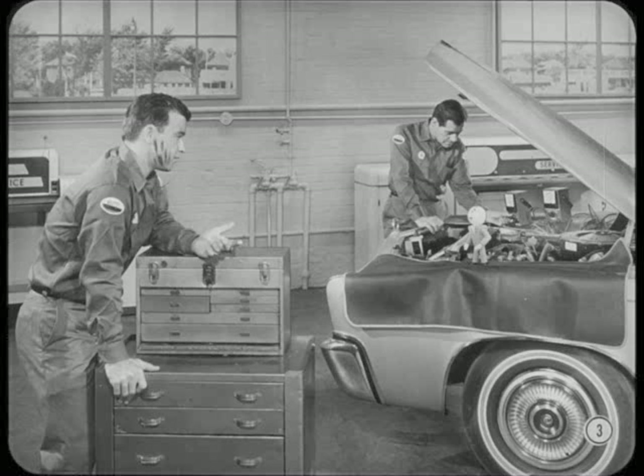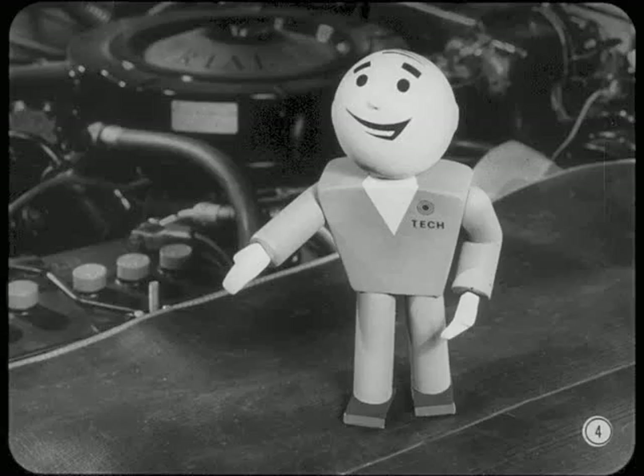Zaytac, when are you going to teach me how to use those electrical test instruments so I can get some of those nice clean gravy jobs? Anytime you're ready, Bill. But let's get one thing straight. There's a lot more to electrical diagnosis than hooking up a voltmeter or ammeter. For a starter, you should get a good working knowledge of electrical fundamentals under your belt.